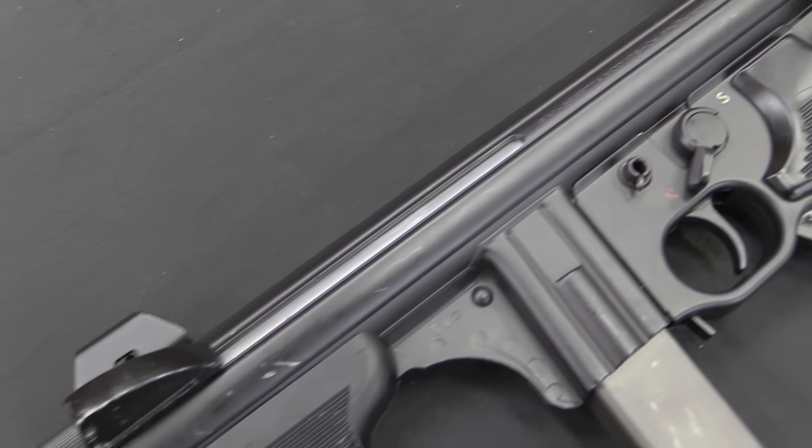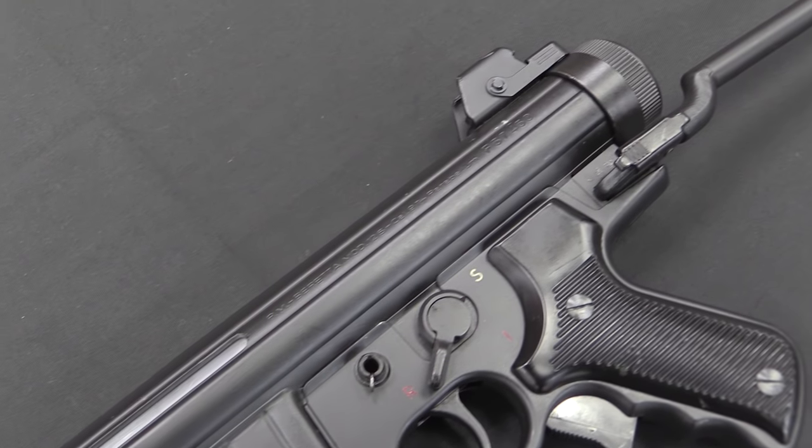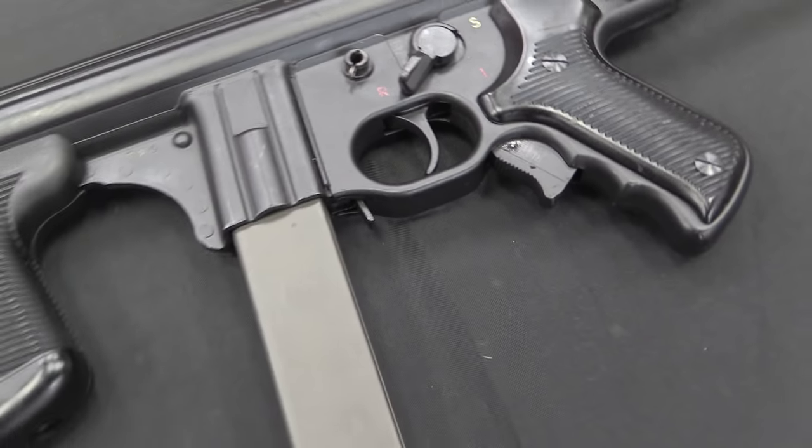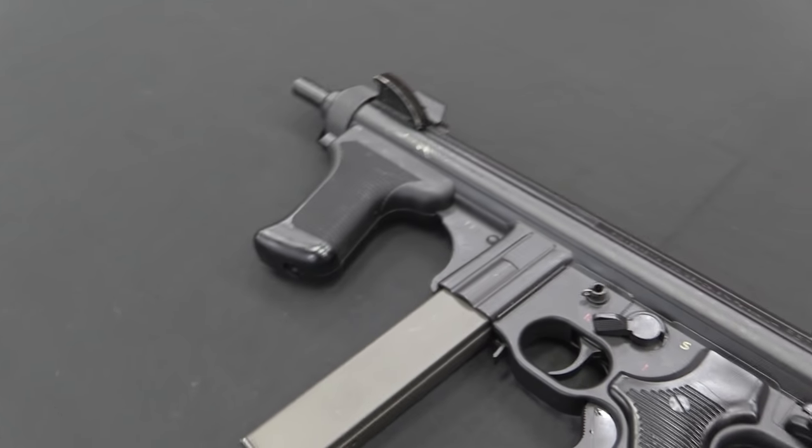This is a 9x19 standard cartridge submachine gun, weighs in at right about 6.5 pounds — 3 kilograms — and fires at about 550 rounds per minute.